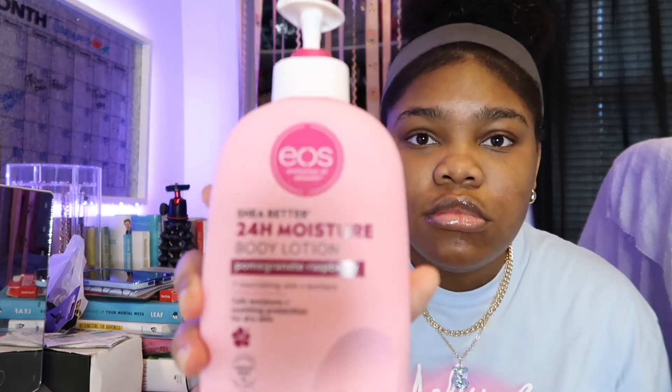The next body care items I'd like to share with you guys are body lotions. I have about five body lotions I've been loving throughout the whole month. The first ones are the EOS lotions. I have the Shea Butter 24-Hour Moisture Body Lotion in Vanilla Cashmere, and then the Pomegranate Raspberry. They smell so good — the Vanilla Cashmere smells like cupcakes, like cake.